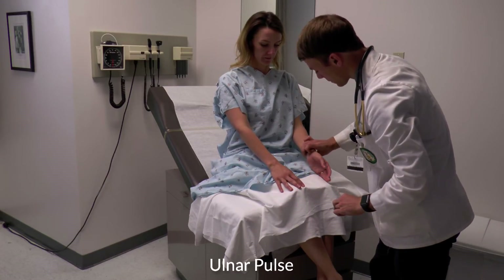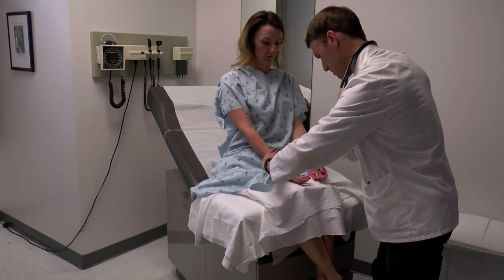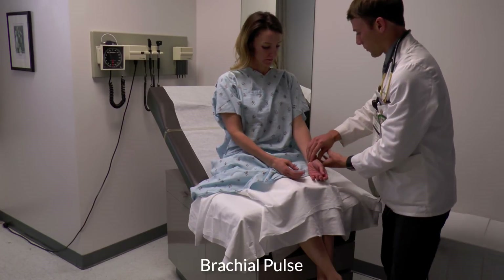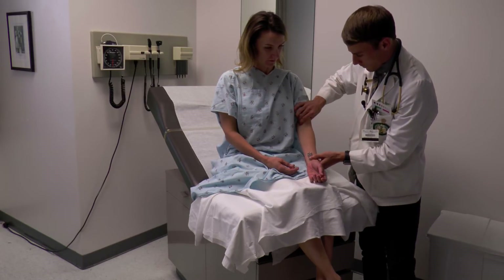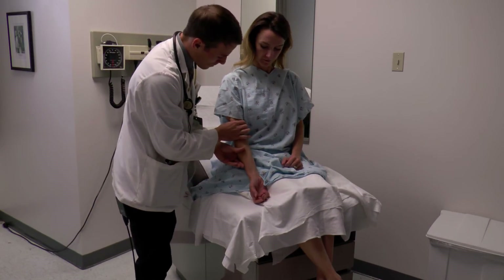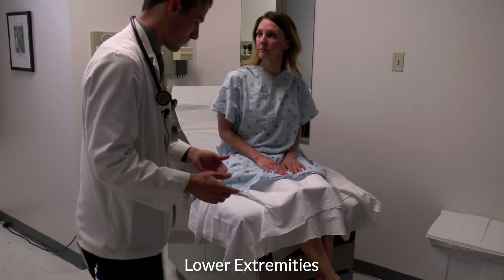One more pulse on your wrist. One more on your elbow. And the other side.